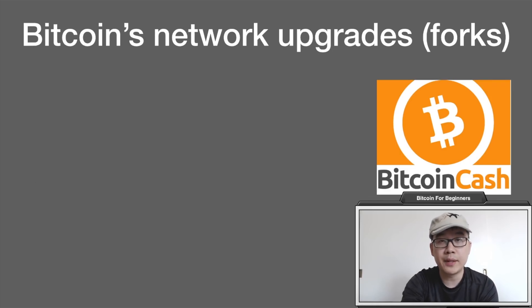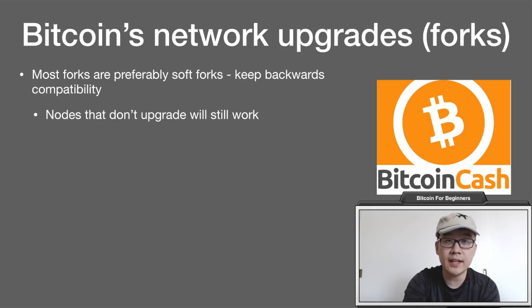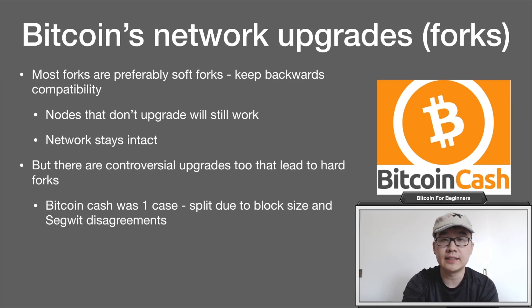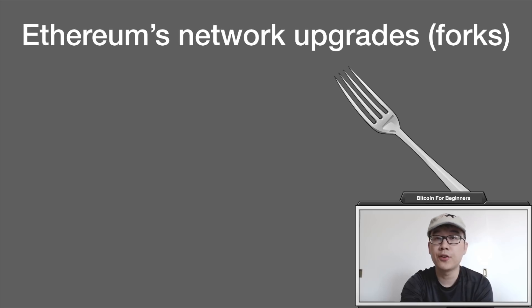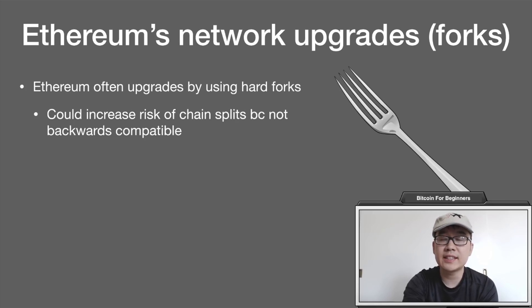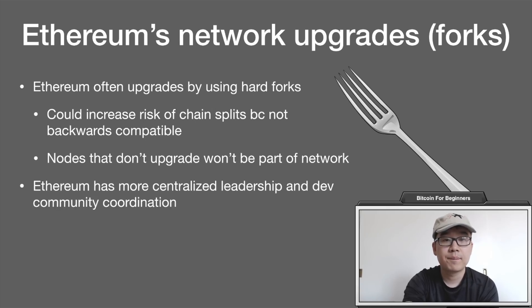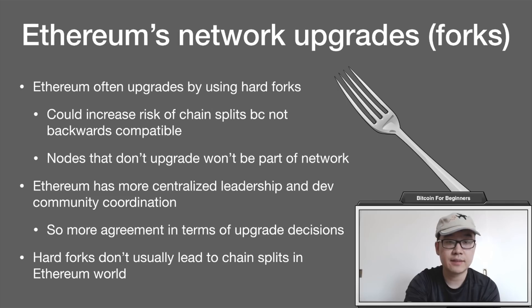In terms of network upgrades — or what we know as forks — most forks in the Bitcoin world are preferably soft forks, which keep backwards compatibility. This means nodes do not have to upgrade their software and will still work fine, keeping the network intact. Controversial upgrades can lead to hard forks; Bitcoin Cash was one case, a split due to block size and SegWit disagreements, but these are rare in the Bitcoin space. Keeping the protocol backwards compatible is one aspect of remaining decentralized. Ethereum, on the other hand, is often upgraded by hard forks, which are not backwards compatible and require nodes to upgrade or be left off the network. However, Ethereum's more centralized leadership and developer community coordination means hard forks don't usually lead to chain splits.